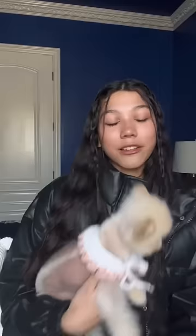Things I've Crocheted, Part 3, Valentine's Day Edition. This is a little collar I made for my dog, and she looks absolutely adorable.